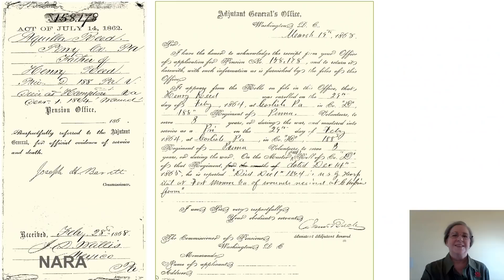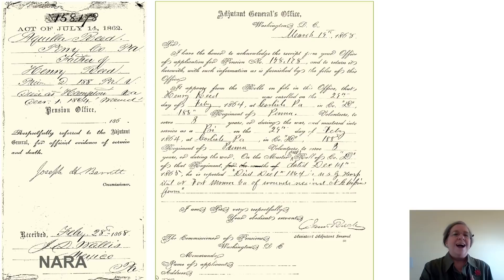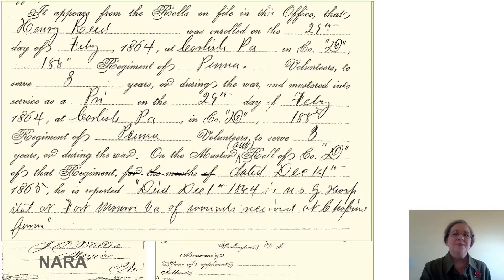When this pension application came in, I was super excited — I couldn't wait to read every single word. We have information here that shows that, yes, we have the right Henry Reed. We have his unit. And we see that he is reported deceased on December 1st, 1864, in the hospital at Fort Harrison, and that he died of wounds received at Chapin's Farm.